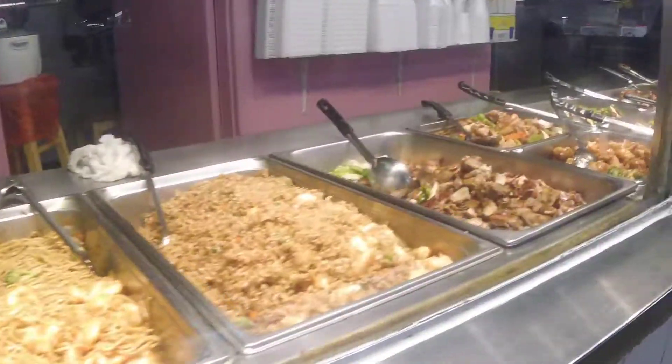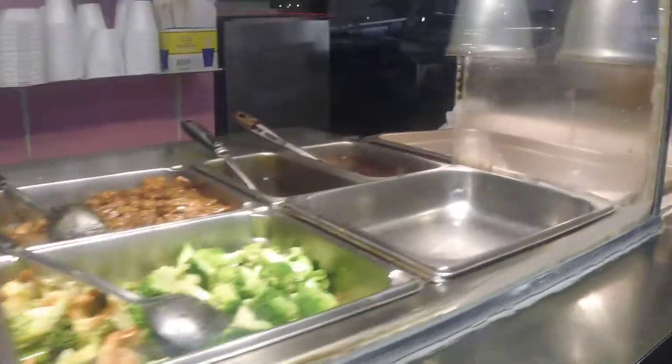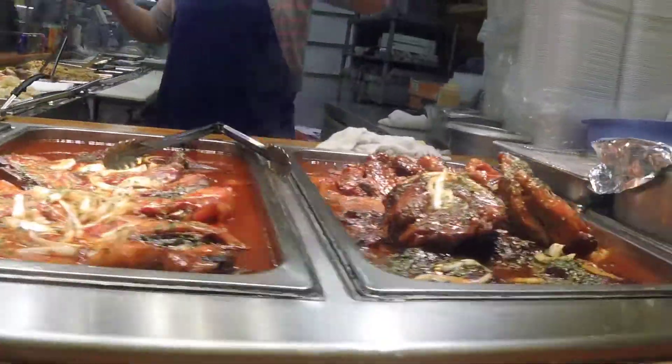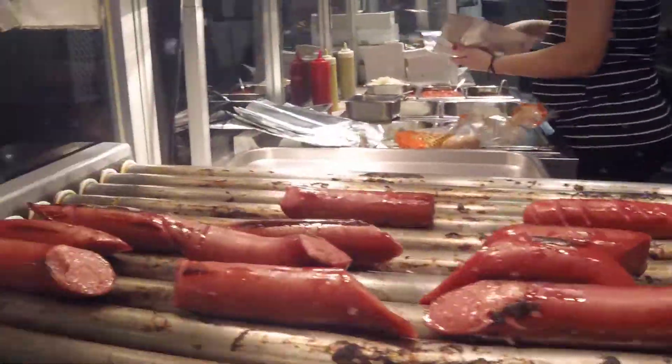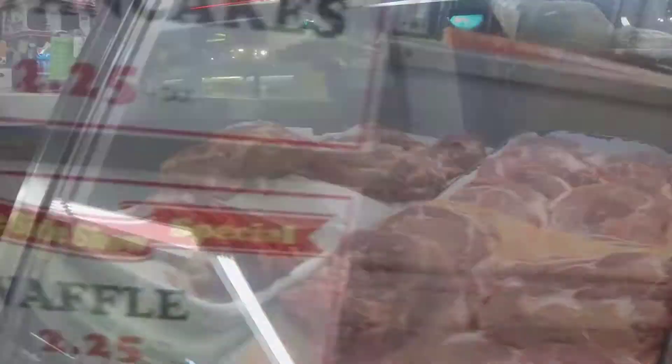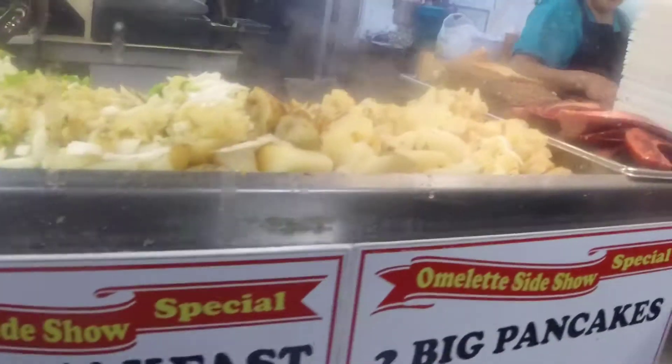Lexington Market has over a hundred vendors. They have everything from crab cakes and fried chicken and Indian food and Jamaican cuisine. You can buy groceries or get snacks or sit down for a meal. It's been here for over 230 years, and you can feel something really special going on.